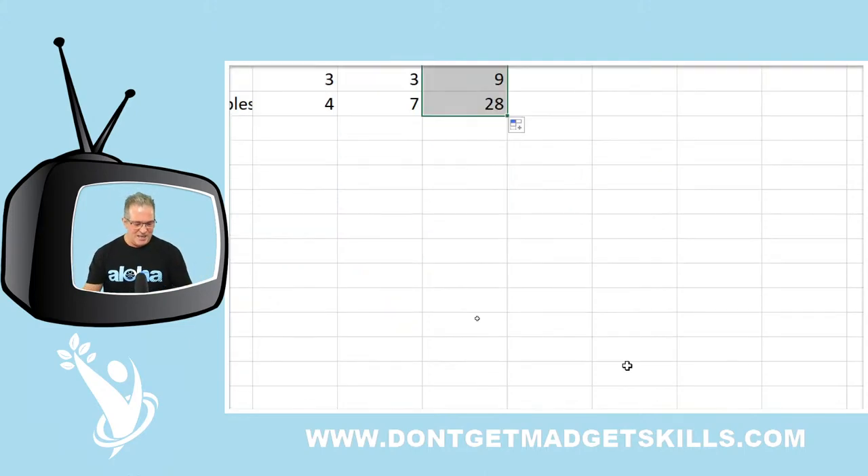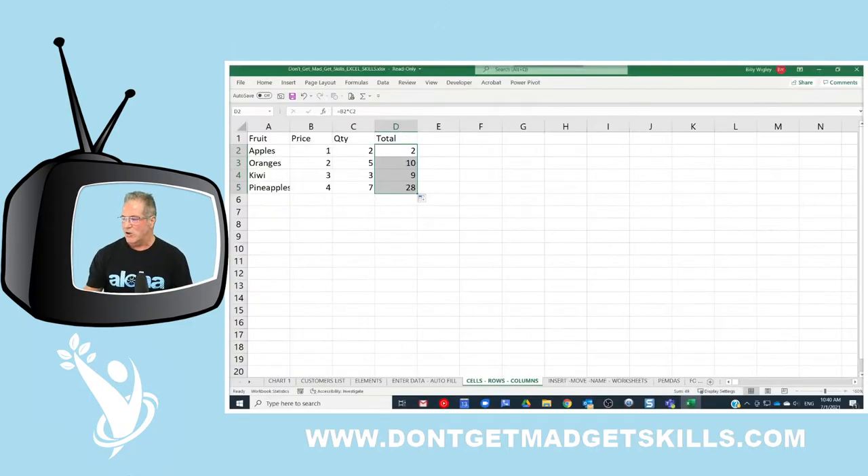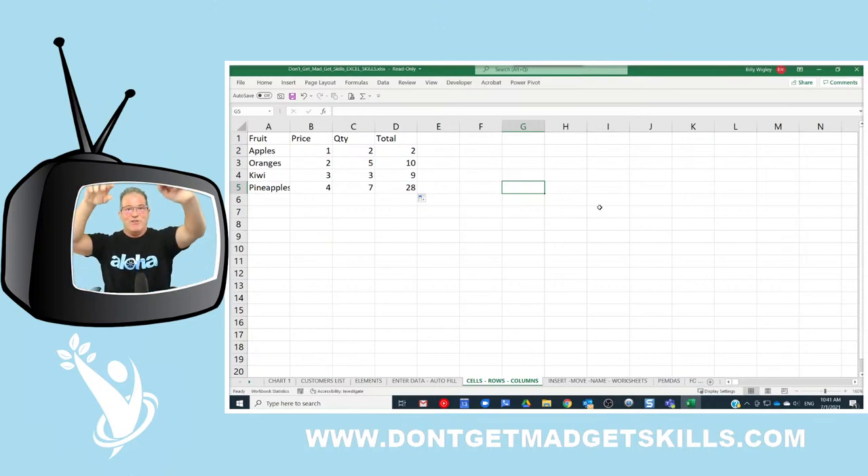The final tip — number five — is how to quickly edit a shape. You can put shapes in Excel to make your spreadsheets look cool and interesting so people actually want to look at your data. Think of your name as a brand. If we want to insert a shape, go to the Insert tab.